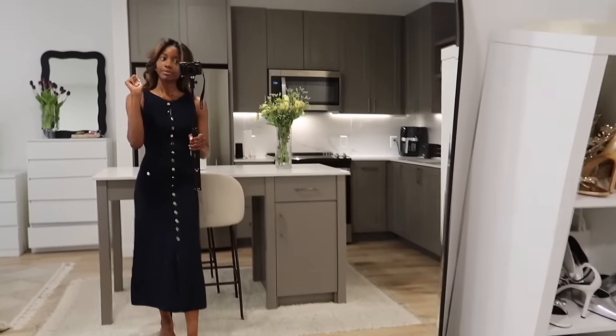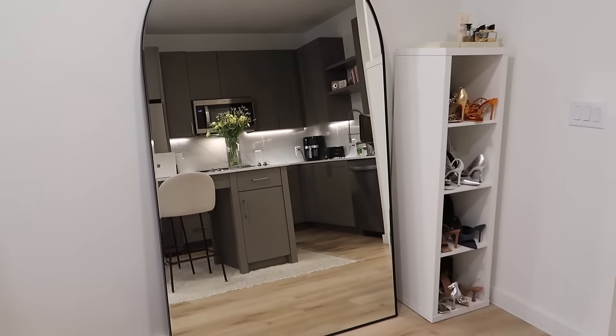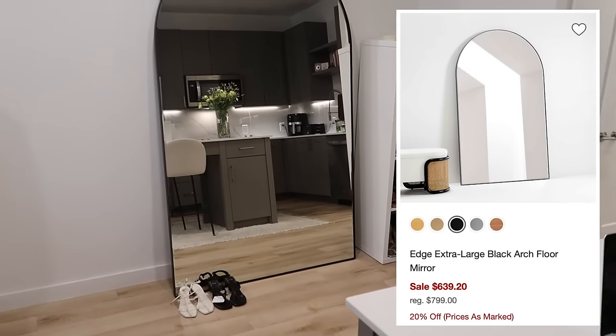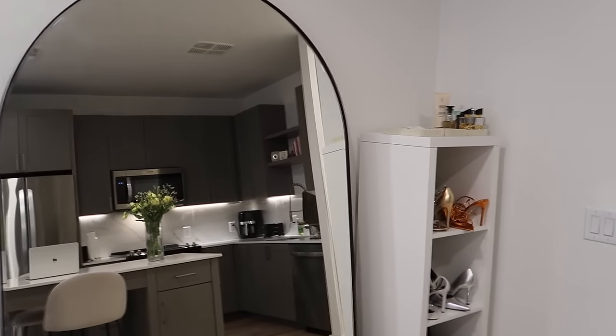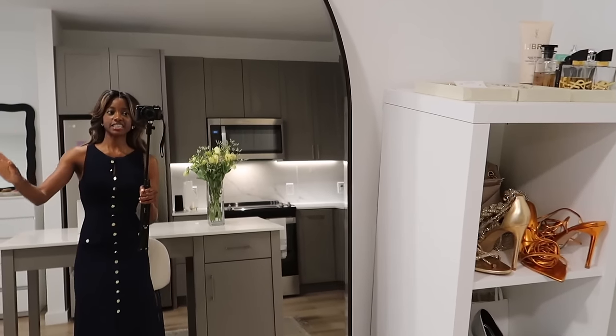This mirror I got from Crate and Barrel outlet. The mirror was originally $800 — I had been eyeing it forever. I went to the Crate and Barrel outlet, saw it for $200, and snatched it up with the quickness.